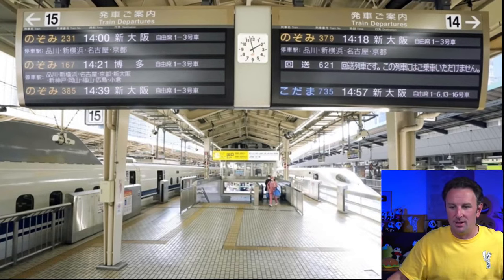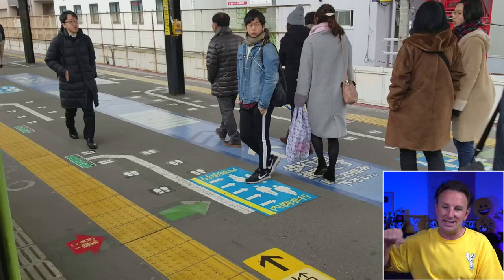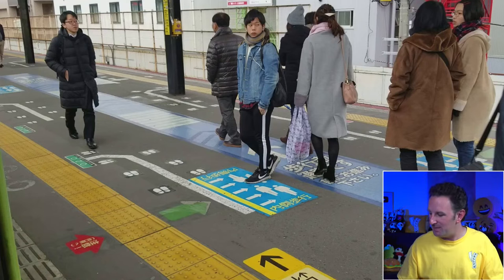When there are multiple trains through a platform, there will be lines on the floor to stand for the current train, and lines behind that for the next train. At major train stations, signs rotate between English and Japanese. Stand in an orderly fashion where the feet markings and car numbers are. When in doubt, ask staff on the platform — show them your ticket and they'll know what you're looking for.